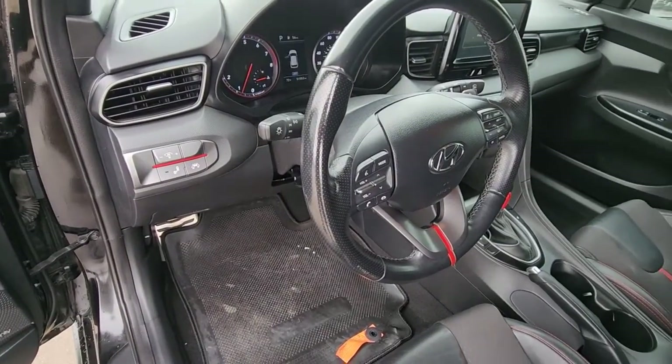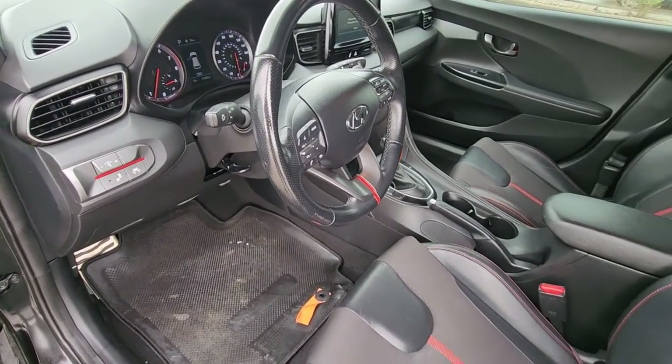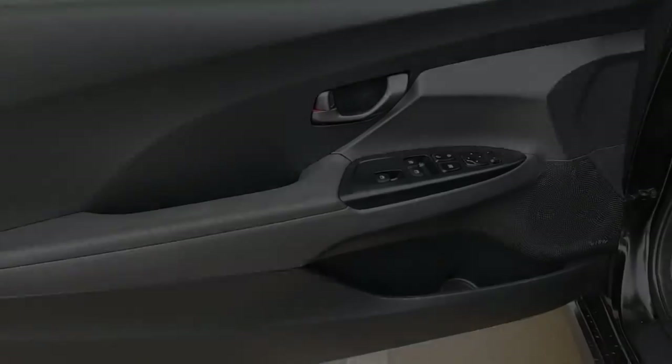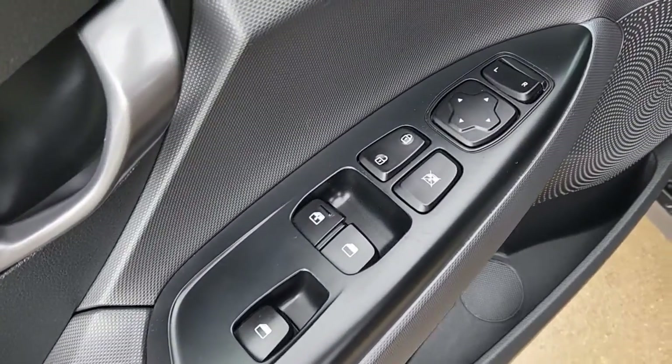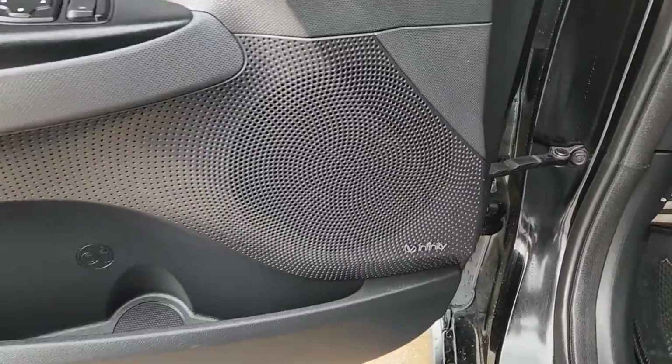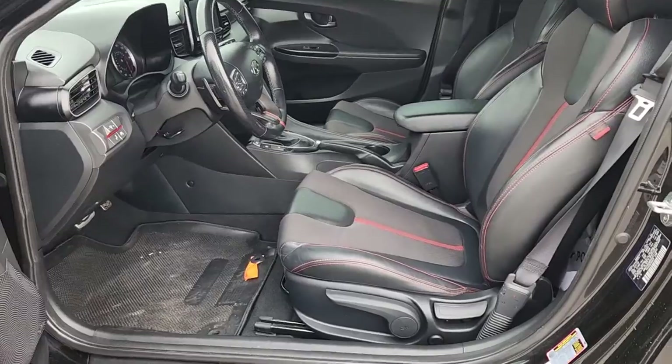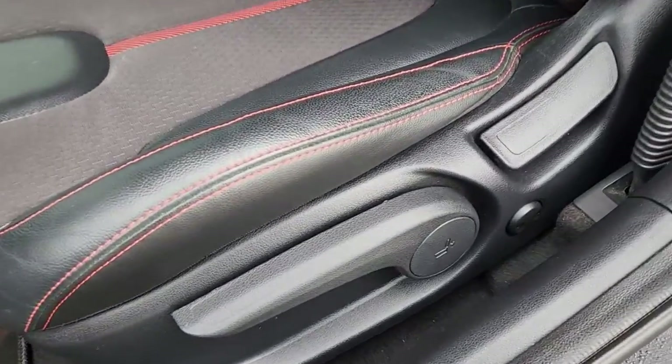These are just some of the great options this vehicle comes with: Apple CarPlay and/or Android Auto, Keyless Entry, Heated Driver Seat, Satellite Radio, Remote Engine Start, Premium Sound System, Lane Keeping Assist, Backup Camera, Sunroof, iPod, and MP3 Input.